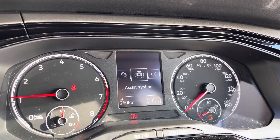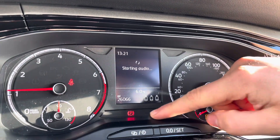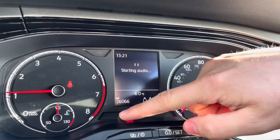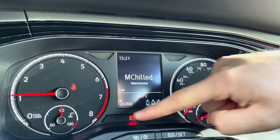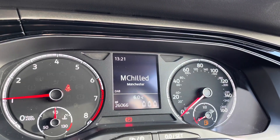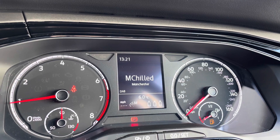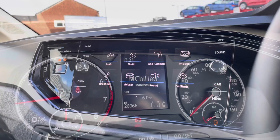Key features are displayed on the dashboard, such as your audio and telephone controls, and you can also check if your rear passengers have their seatbelts on — great if you've got small children. There are just 26,066 miles on the clock. On the left hand side you can access your assist functions like your speed limiter, which is a fantastic addition to the car as it keeps you at a safer speed.